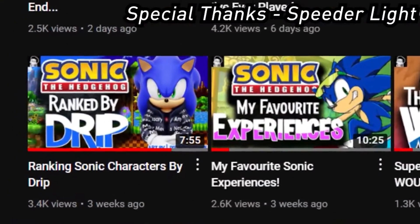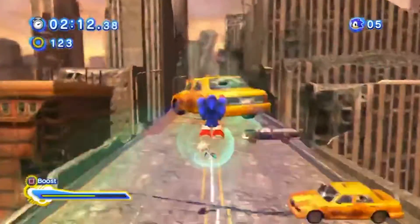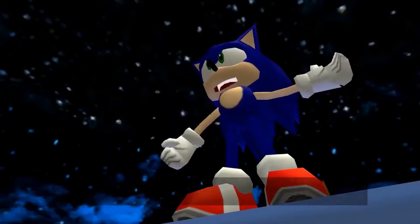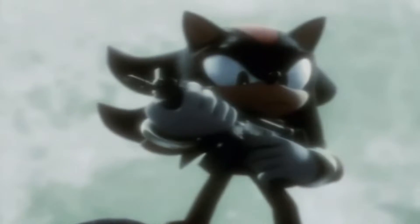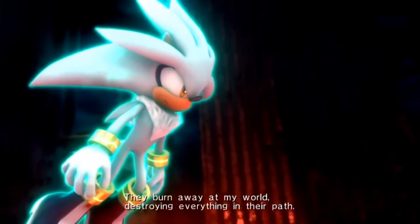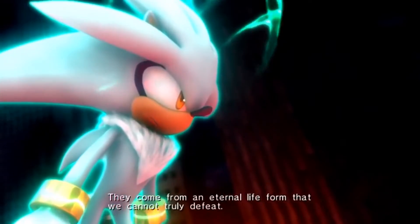I already did a part 1 talking about some Sonic characters who had some drip, and a lot of you guys had some comments saying that I should have done more than five characters. Of course I only did Sonic, Tails, Knuckles, Eggman, and Shadow. That was like the entire video, but you guys wanted me to talk about other characters like Vector and Silver. I don't want to neglect them, so let's talk about some more Sonic characters who have some swag, who have some drip.